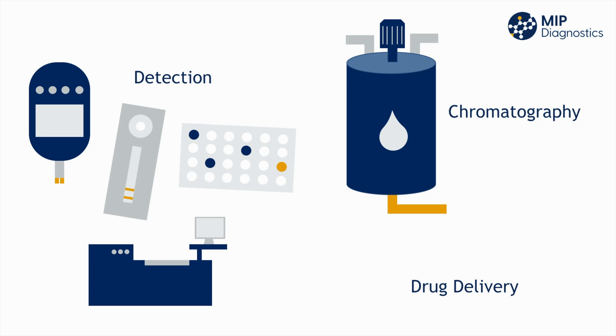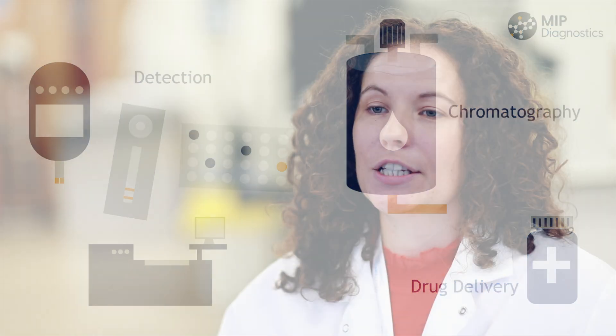One of the more recent applications of MIPs is in drug delivery systems, so this is where the MIP is used to continually release a drug into the system to elongate its therapeutic effect, and obviously this has many applications within the healthcare industry.